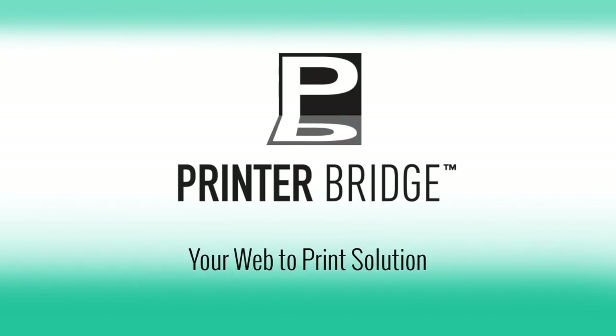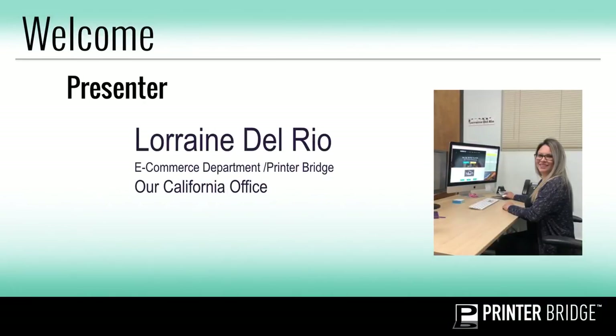Hi and welcome everyone. Thank you for joining our webinar. My name is Lorraine. I'll be your host and presenter today. I work in the e-commerce and PrinterBridge department here in California.